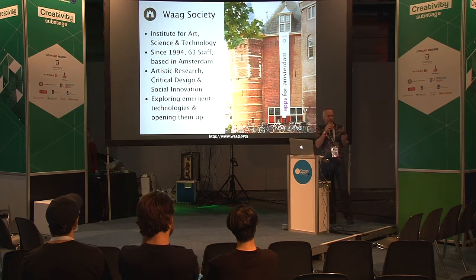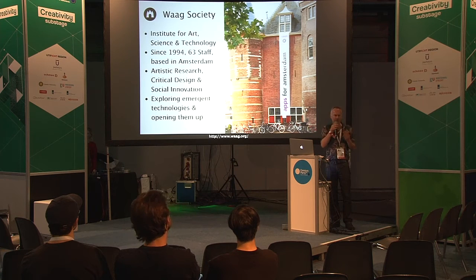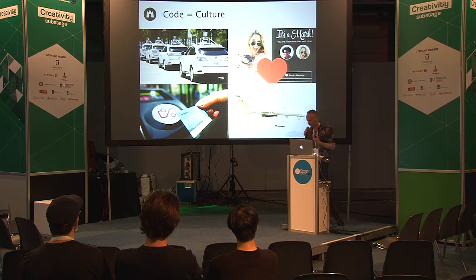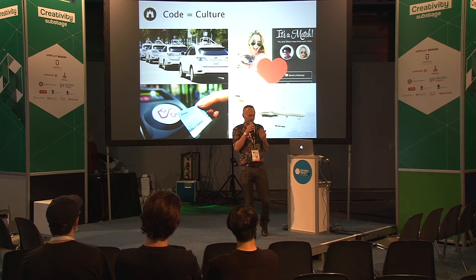I'm from WAG Society. We are a media lab with 60 people developing technology for social innovation. We are at the intersection of art, science and technology, where we explore emerging technologies and try to democratize them — to open up technologies that are open, fair and inclusive. We do so under the assumption that code is culture. And Matthijs, the previous speaker, has been very vocal and eloquent about why this is the case.